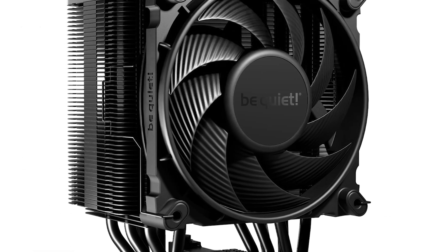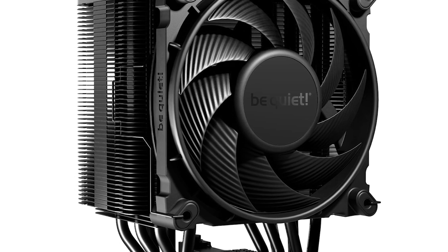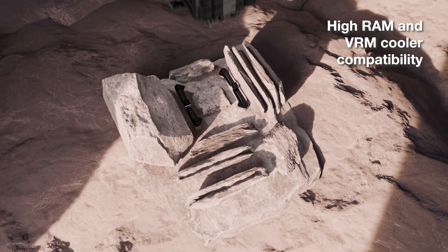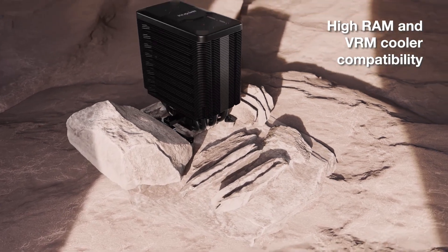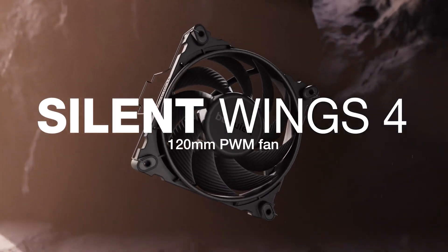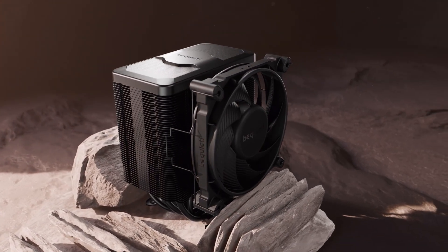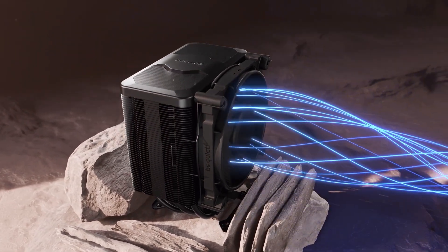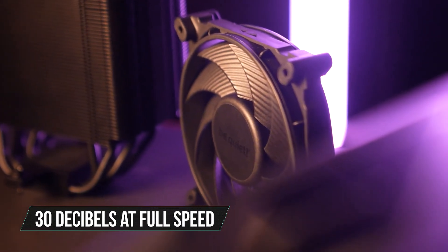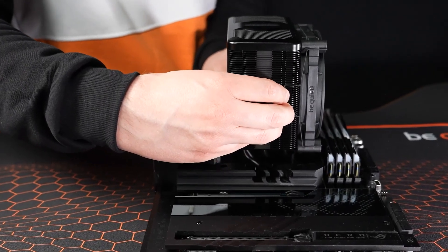The Dark Rock 5 is the successor to the legendary Dark Rock 4, and it comes with a lot of notable improvements. First off, it now uses an asymmetrical design for the heatsink, which improves compatibility with taller RAM modules. The new cooler also includes a Silent Wings 4 120mm fan, an improvement over the Silent Wings 3 fan seen on the Dark Rock 4. At full speed, the new fan operates at around 30 decibels, which translates to quieter and more efficient cooling. Its new installation process is simpler, thanks to the prefixed mounting bridge and screws.